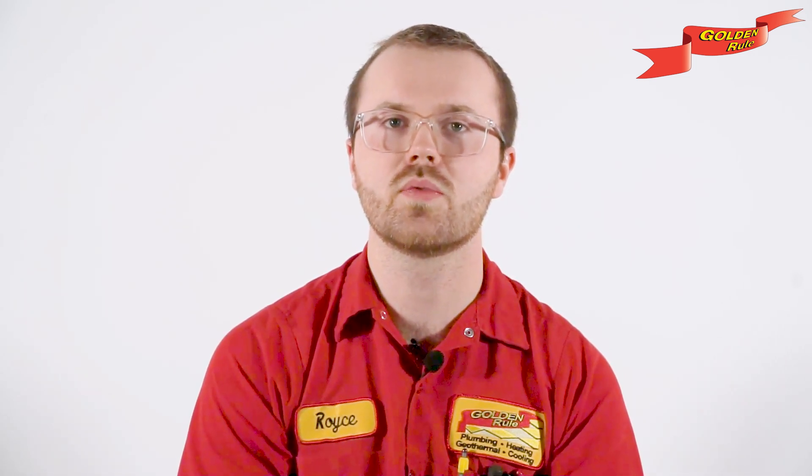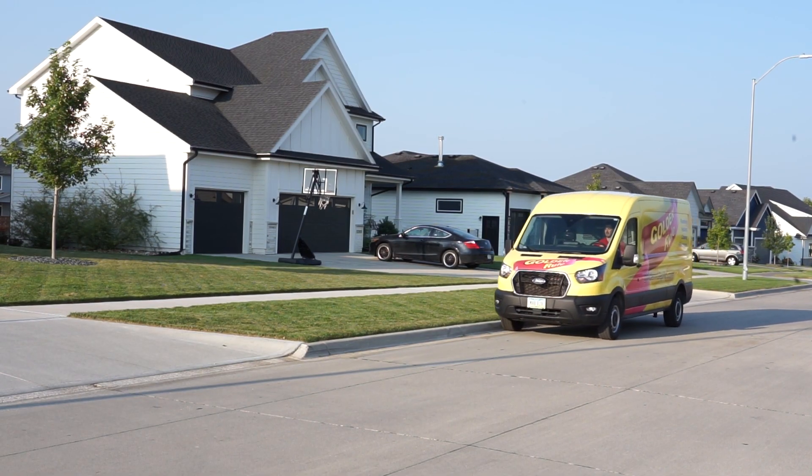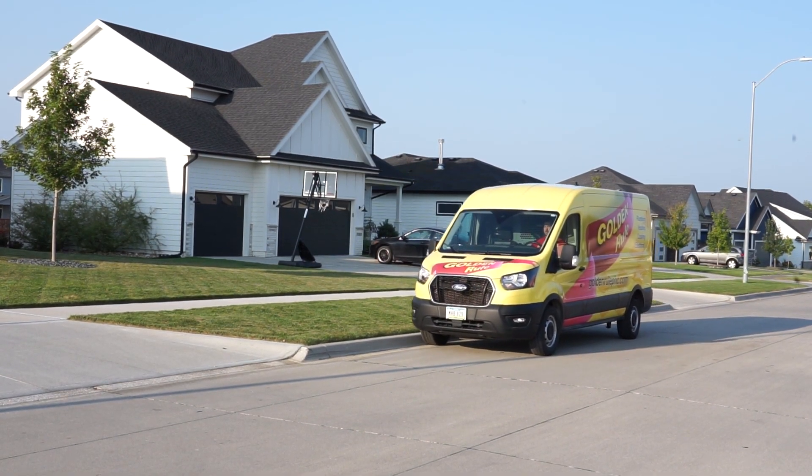There you have it — the Rude 95 DVLN-3 tankless water heater. It's efficient, it's reliable, and it's going to keep your hot water flowing for years to come. If you're ready to upgrade your water heating game, call Golden Rule Plumbing, Heating, Cooling, and Electrical, and we'll hook you up with the best in the biz. Thanks for tuning in, and remember: treat your home like gold, and it'll treat you right. See you next time.